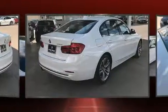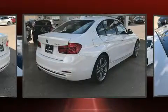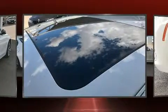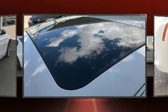A wealth of standard features mean that you no longer have to sacrifice, like heated seats, a tachometer, adjustable headrests in all seating positions, and front fog lights.